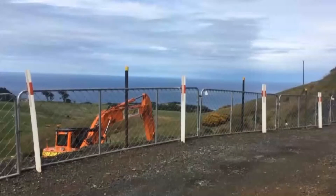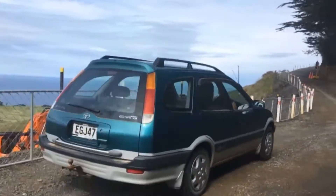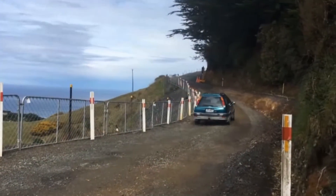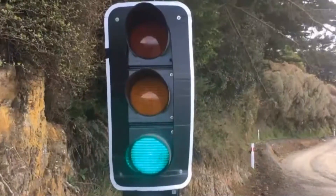The first phase of work to repair the most significant slip caused by last June's flooding in Dunedin is complete. The slip is near the intersection of Highcliffe Road and Sealpoint Road on Otago Peninsula. The remedial project is costing more than half a million dollars and is expected to be fully completed by mid-December.